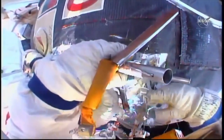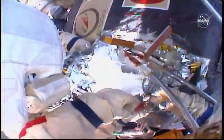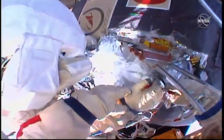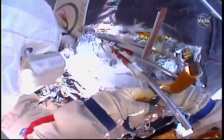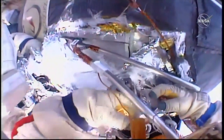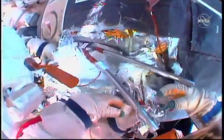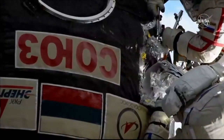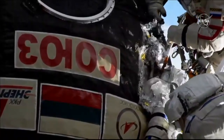This is Mission Control Houston, five hours, 10 minutes into today's spacewalk. Alek Kononenko now begins to use a pair of shears to cut through the debris shield underneath all of this insulation — the wide swath of insulation that the crew cut back over the course of the past hour. The crew notes the cut looks perfect.